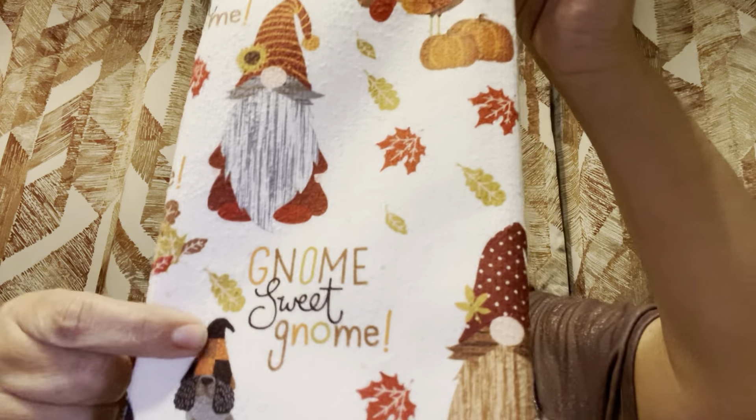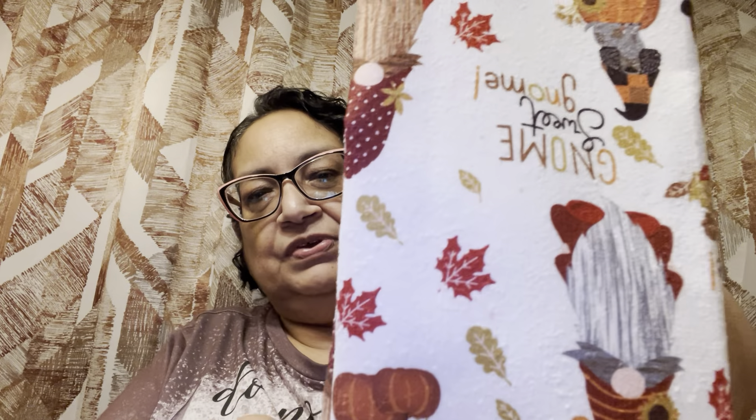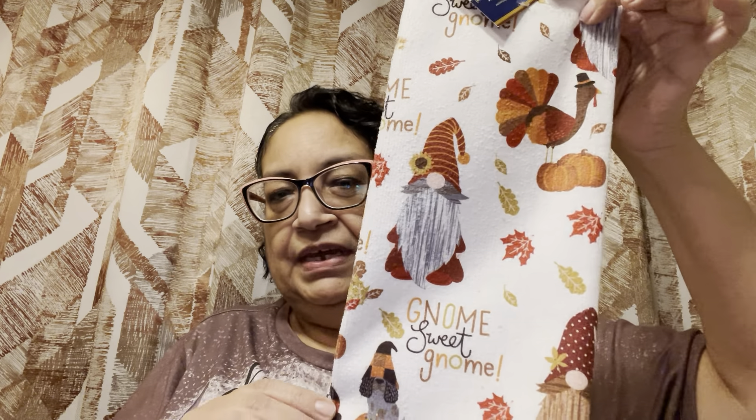So next we're going to go to home goods items. I found this — I think I had this one last year — but this is a little microfiber towel and it says 'Gnome Sweet Gnome.' It has cute gnomes, pumpkins, birds, and leaves all around it, and a turkey up there. I thought it was super cute. It could be for Thanksgiving or just in the fall, whenever you want to use it. I don't care for microfiber towels too much, but that's the only one they had in that pattern and I really liked it.